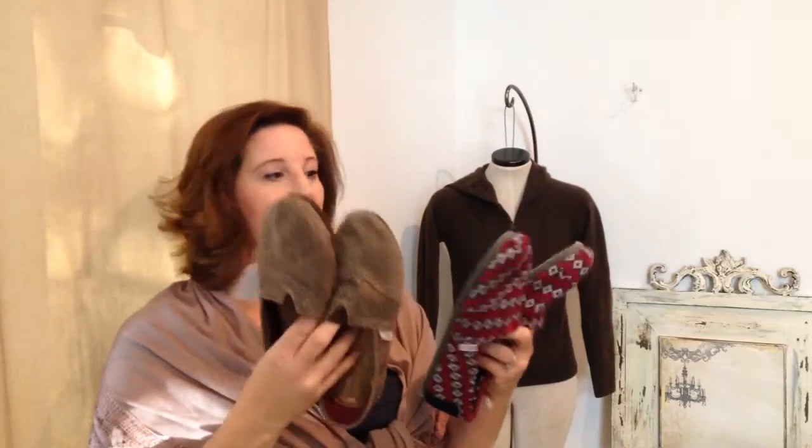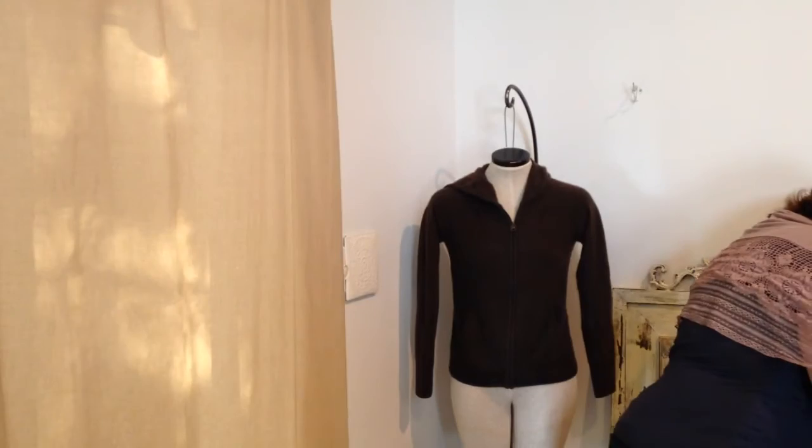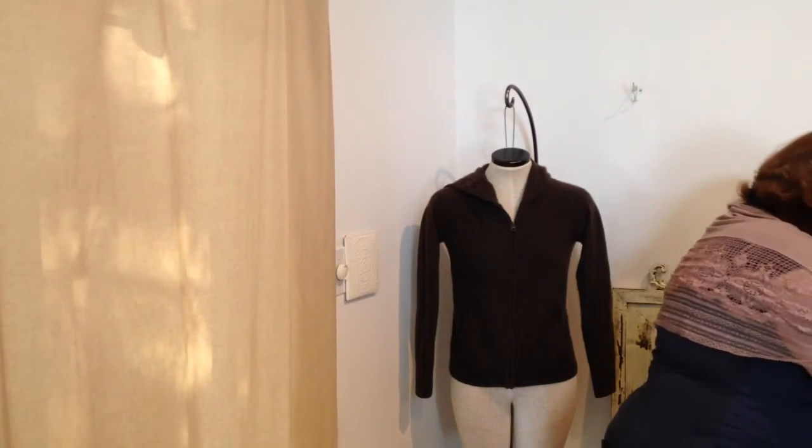At one of my Tuesday thrift stores I bought these two pairs of Toms — I don't think either has been worn. I don't buy Toms much anymore unless they're in really good condition. They were five dollars each, both a size eight. I'll probably sell them since I don't really like flat shoes.